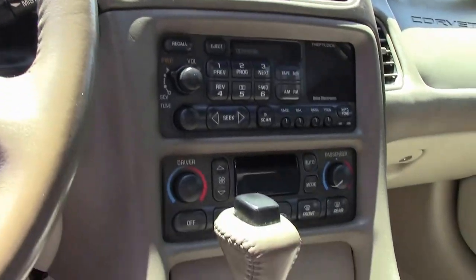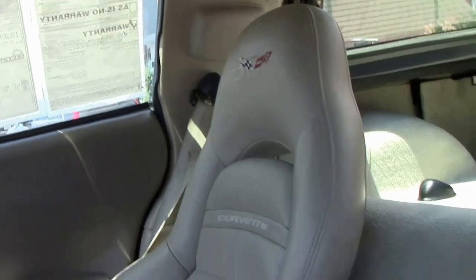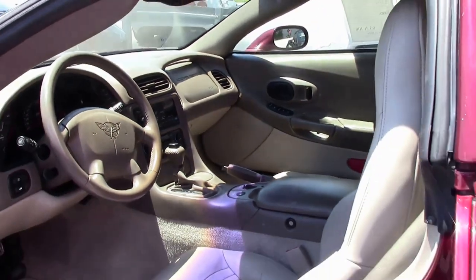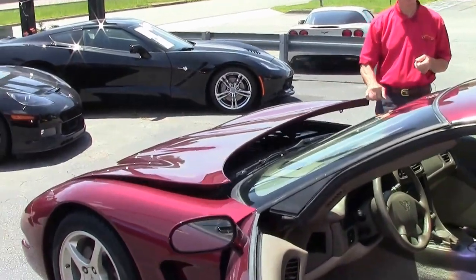Just one example of the many Corvettes we keep here in Atlanta, Georgia at Buy a Vet. We've been in business 25 years, AAA Better Business Bureau rating. If you're thinking about a Corvette of any year, make, or model, call me.